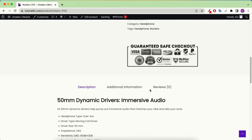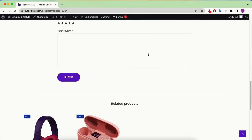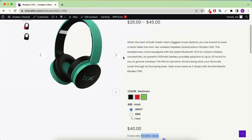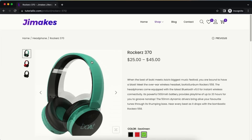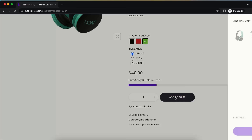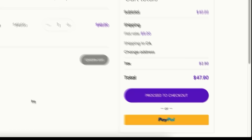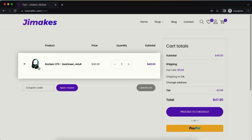Scrolling down you'll see a trust badge section, description, additional information, and a review option, followed by related products. Now let me show it from a customer perspective in a new incognito mode. The user selects a variation — for example, the CA green option — and clicks 'Add to Cart.' It's automatically shown in the mini cart. The user can then click 'View Cart.' On the cart page, the user can delete a product, increase quantity, or directly pay through PayPal, then click 'Proceed to Checkout.'